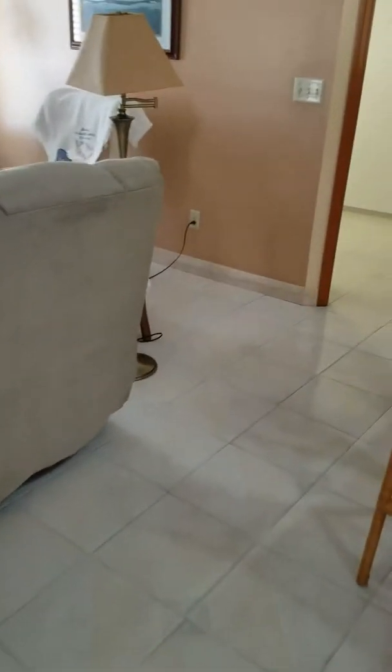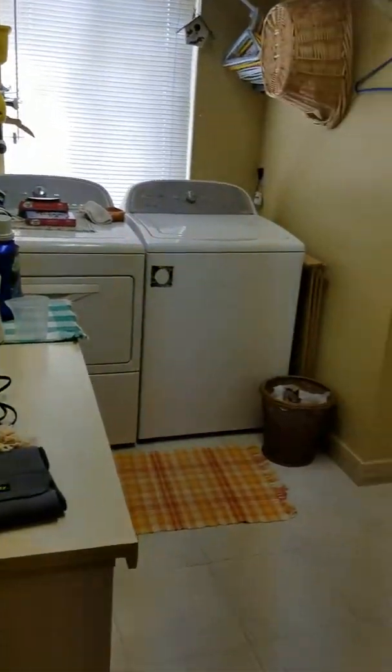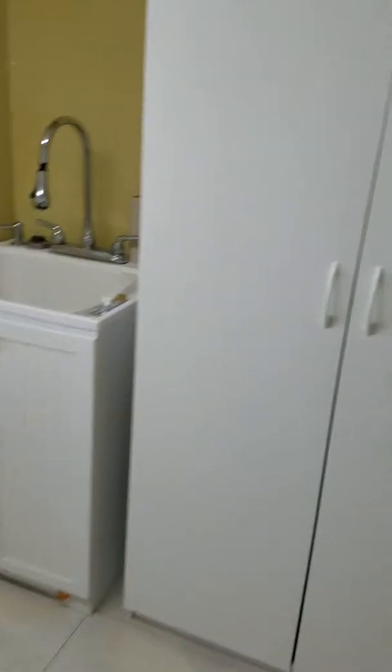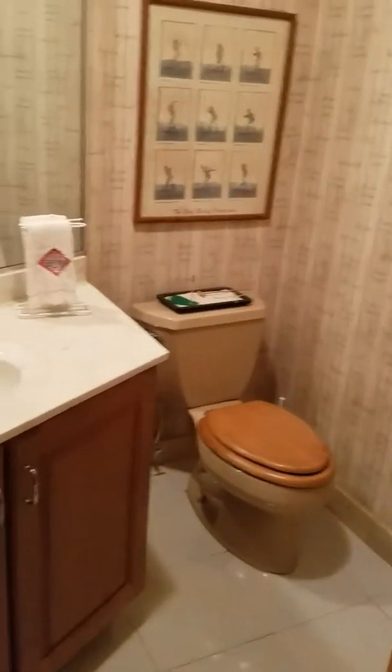As we walk back into the house, we pass the kitchen and go into a large laundry room. Lots of room in here for laundry and all kinds of extra storage. Just beyond the laundry room is the half bath for guests, so they never have to use your private spaces.